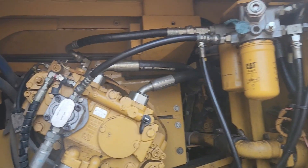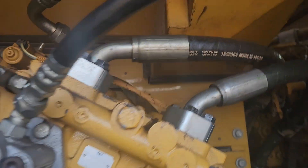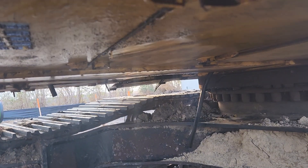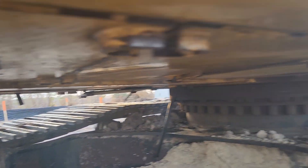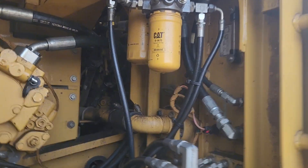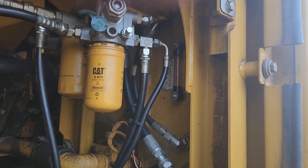The machine is running, the operator is operating the functions, and we are looking for leaks. No more leaks from the hose that was busted — no leaks at the bottom either — so we are good to go. I'll put the covers back on. Thank you very much for watching my video — please give me a thumbs up if you liked it and subscribe to my channel. We have a lot more coming — see you in the next one!